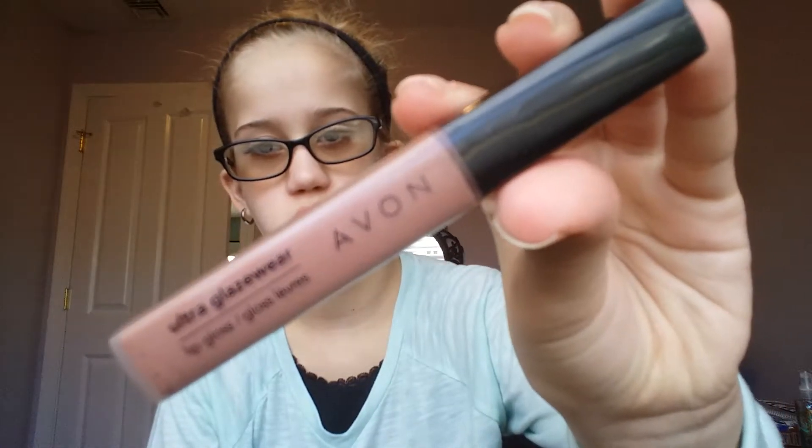Then I have a blue pen, that was exciting. Then I have an Avon lip gloss. Then I have a Lip Smackers.